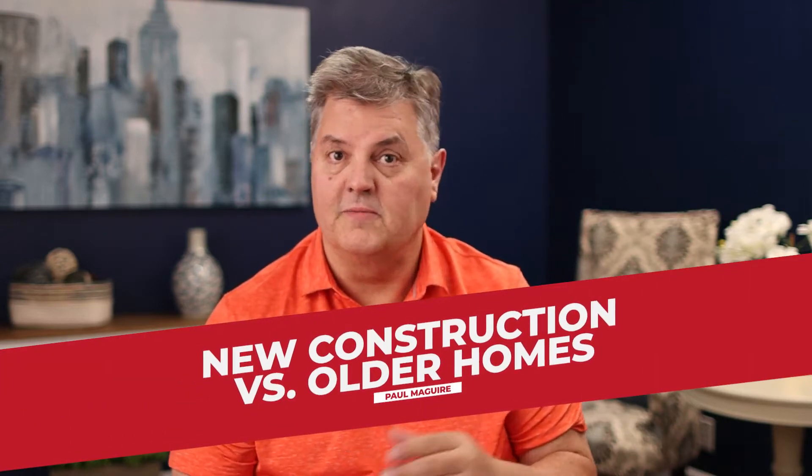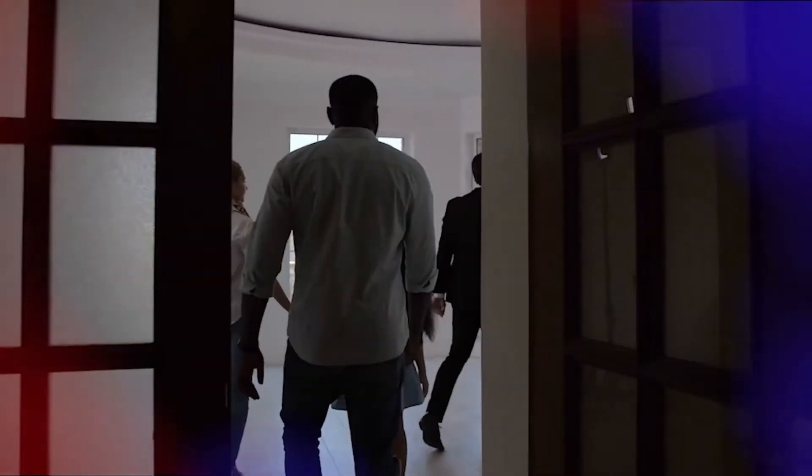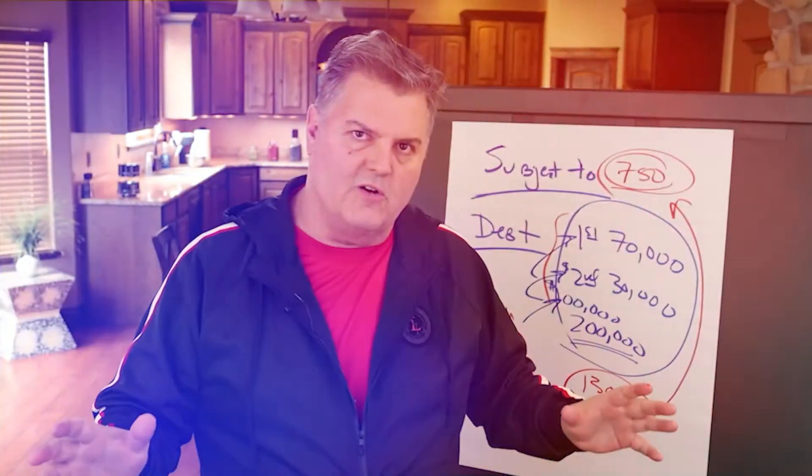New construction versus older homes. In this video, you're going to find out what's better for you — a newer home or older construction — how to make thousands of dollars buying new homes before you even own it, what to buy in older homes, and how to figure out if something is a deal or not. You're going to learn my strategy that I've done many times to make money buying new homes.